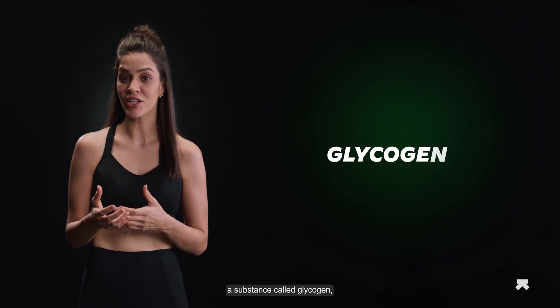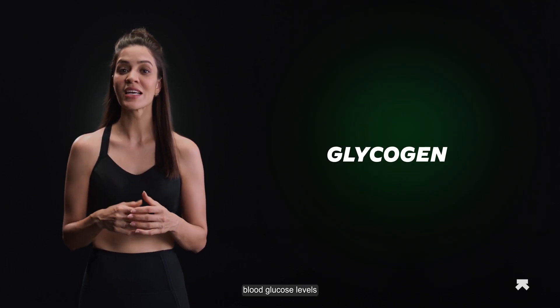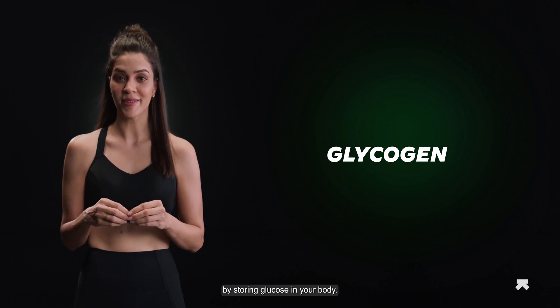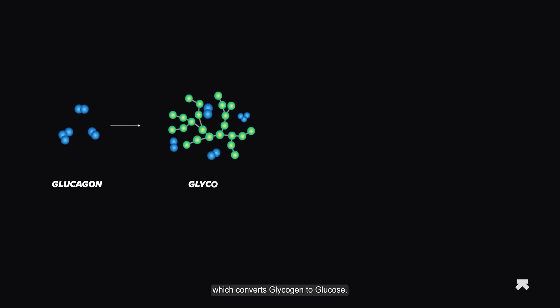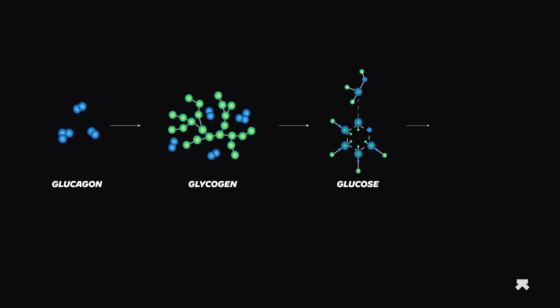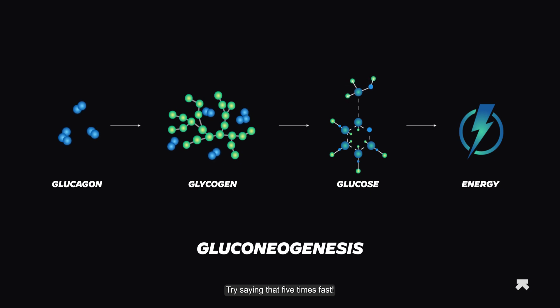Your liver and muscles contain a substance called glycogen, which is instrumental in maintaining blood glucose levels by storing glucose in your body. Your glucose levels could drop during intense physical activity, which could also be because you haven't fueled properly. Your pancreas then secretes a hormone called glucagon, which converts glycogen to glucose — a process called gluconeogenesis. Try saying that five times fast.